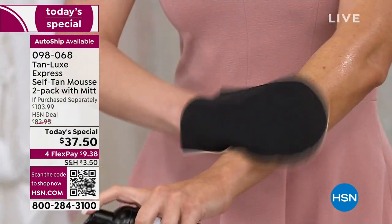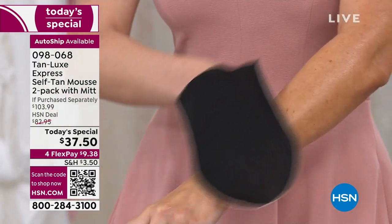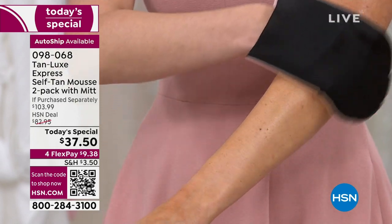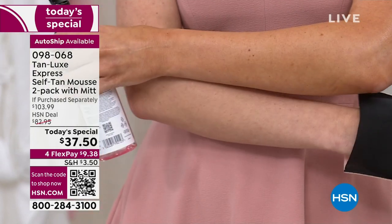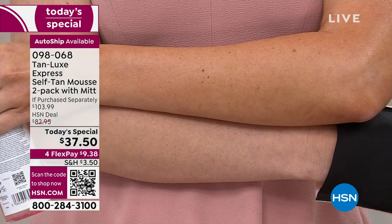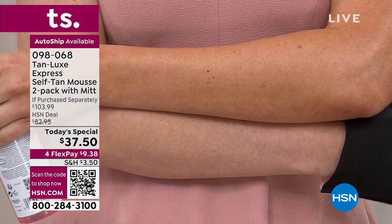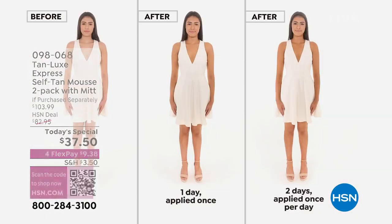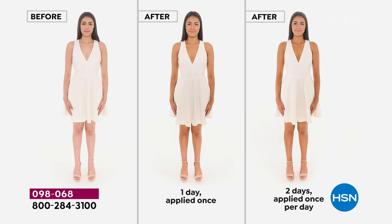For tan skeptics — you've had self-tanner that made you look like an oompa loompa, stained your sheets, clothes, and towels, and you've hated the smell — Tan Lux has tackled every single self-tan dilemma of the past. When it's done better and keeps you from trying to tan naturally in the sun, we're doing something good for your skin, giving you that confidence, vitality, and radiance in a bottle without subjecting your skin to harmful rays.